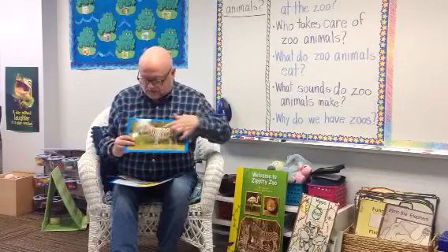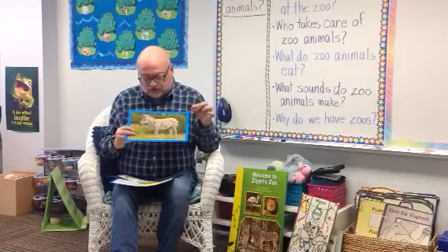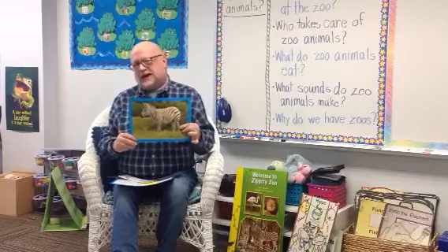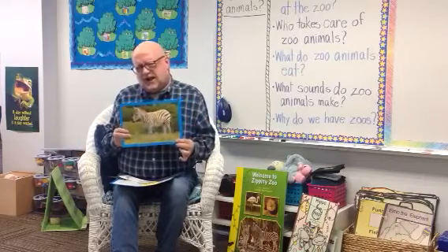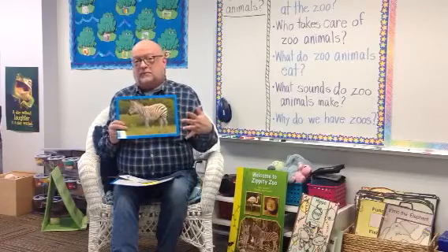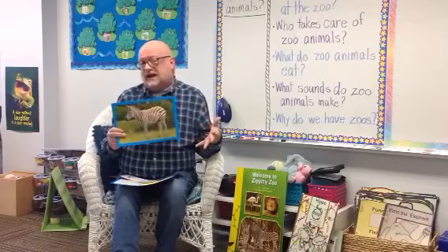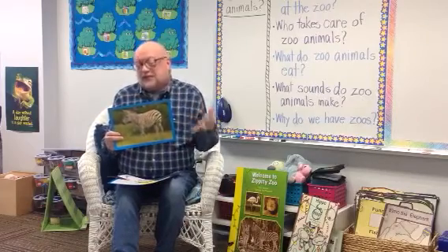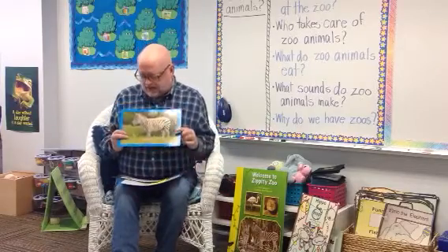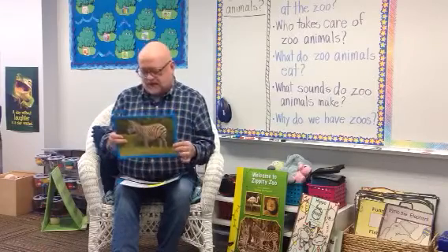When you see the stripes on the zebra, you can know that that zebra doesn't look exactly like any other. And sometimes people have asked: does the zebra have white stripes on a black body, or is it black stripes on a white body? Well, experts say that they believe it's black stripes on a white body. So you can make your own guess on that, but that's what experts say they think about zebras.